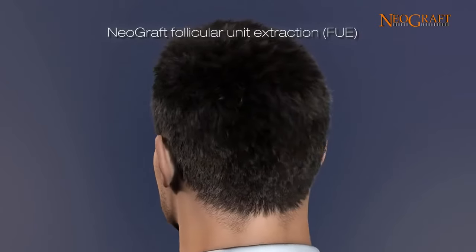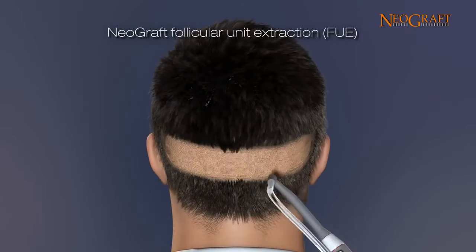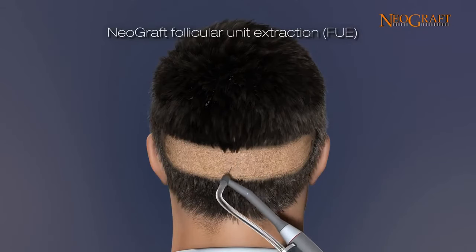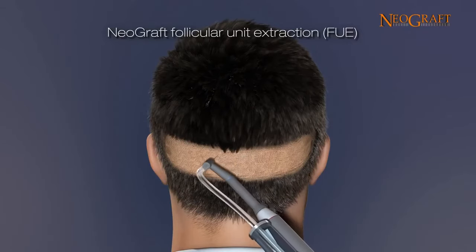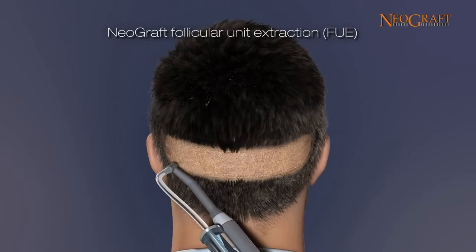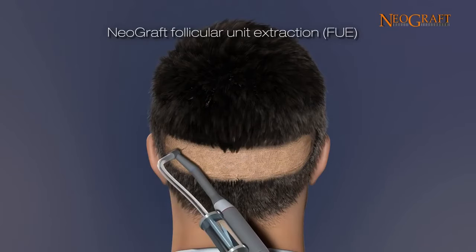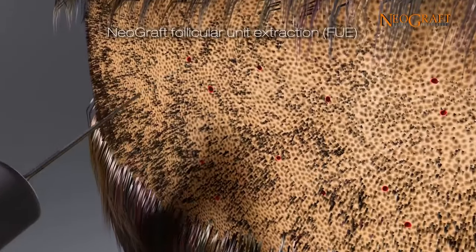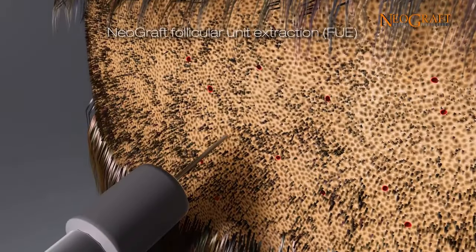Neograft provides a minimally invasive option, leaving no linear scar. Using the same area of scalp in the back of the patient's head, a certified Neograft provider carefully extracts follicles individually instead of strip harvesting, and the scalp remains intact. The grafts are removed with a gentle process and collected pneumatically.